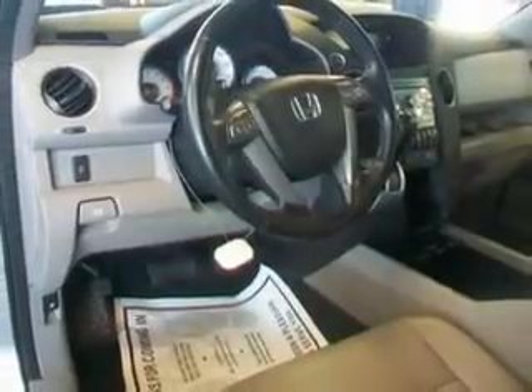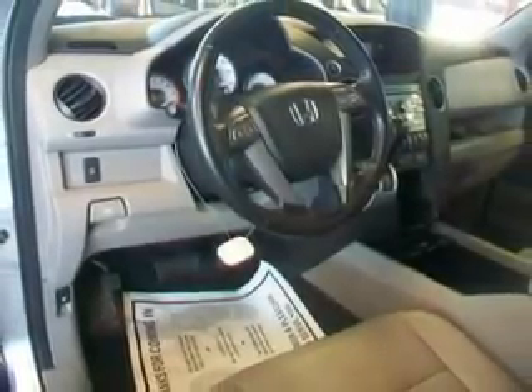Keyless entry, leather seats, power door locks, power windows, cruise control, and AM-FM stereo with multi-disc CD changer and satellite radio.